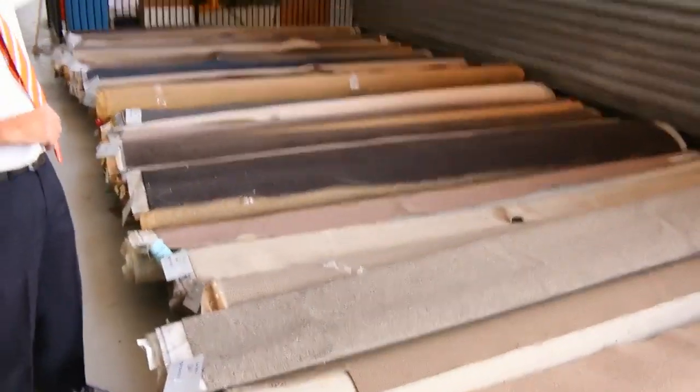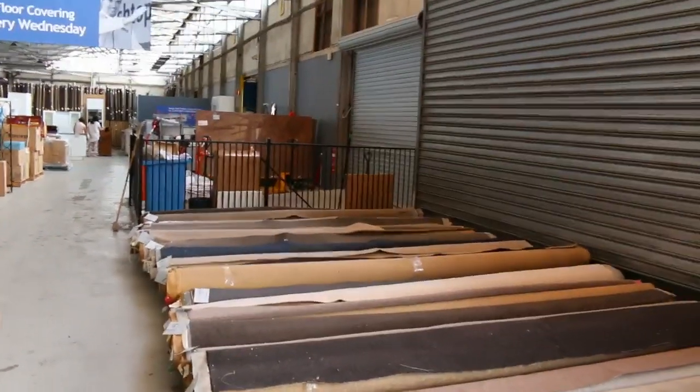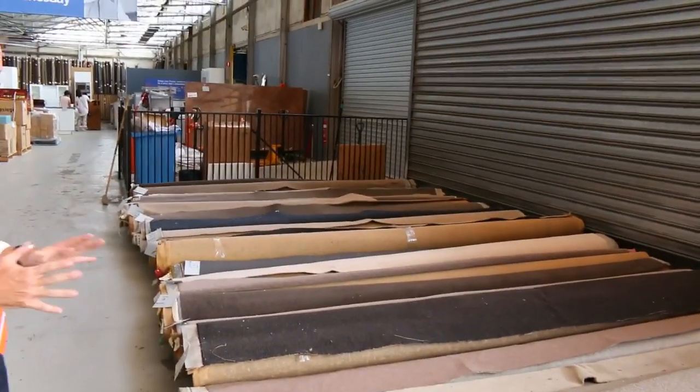That's the width of the roll — 3.66 metres wide. So for $20 a metre you can pick up yourself a room of carpet for under $100, which would normally cost you somewhere around about $400 to $500. So they're awesome buying, those roll-ins and off-cuts.